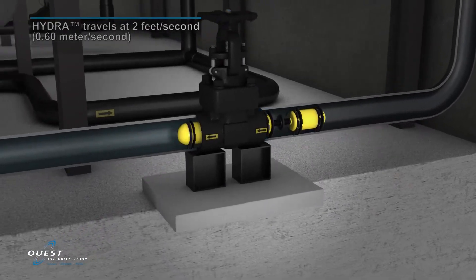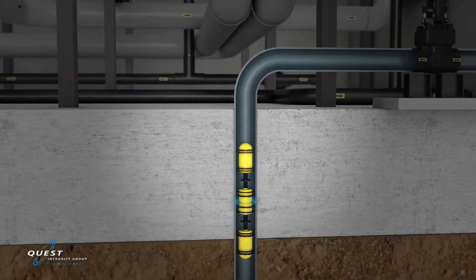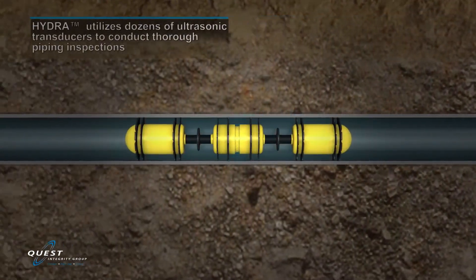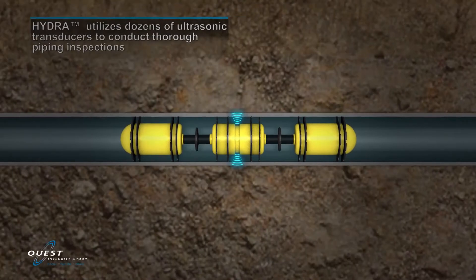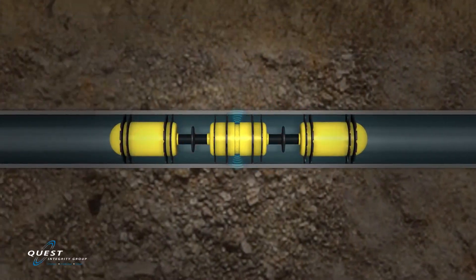As Hydra navigates the complex piping circuits, it provides 100% inspection coverage of the interior and exterior surfaces. Numerous ultrasonic sensors provide overlapping inspection coverage with superior flaw resolution and accuracy.